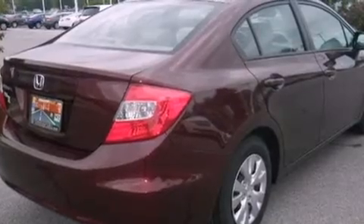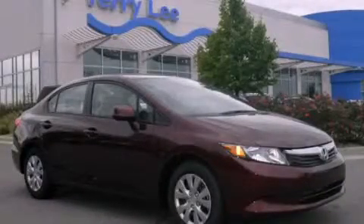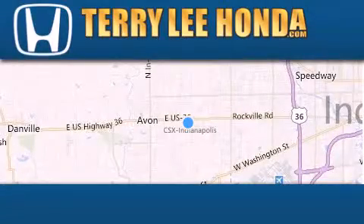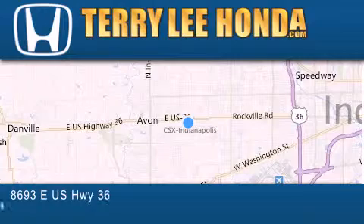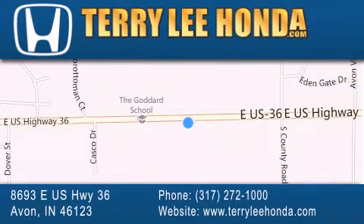Contact us today and schedule your opportunity to see this vehicle in person. At Terry Lee Honda, we offer new Honda cars in the Indianapolis area, along with used cars, trucks and SUVs by today's top manufacturers.